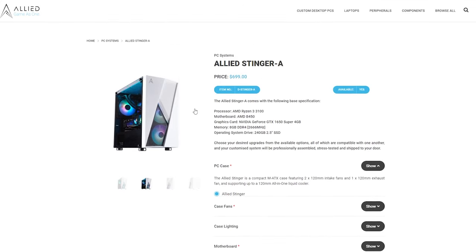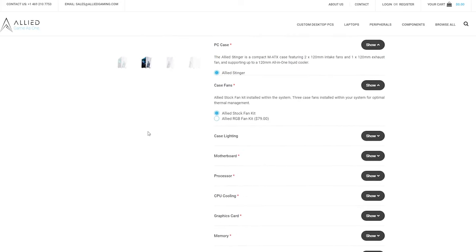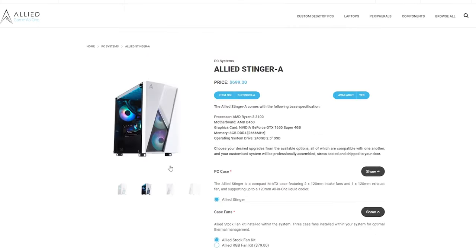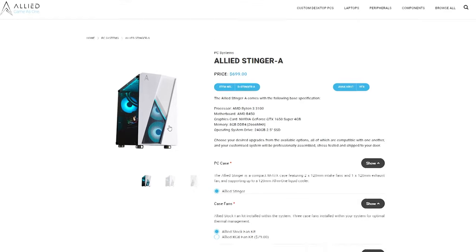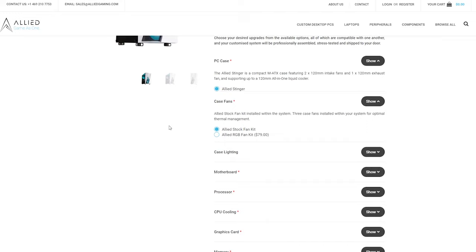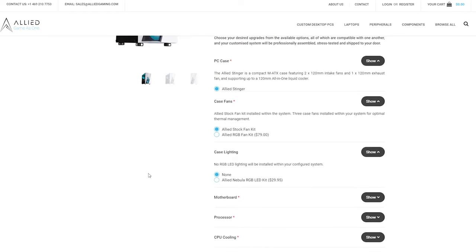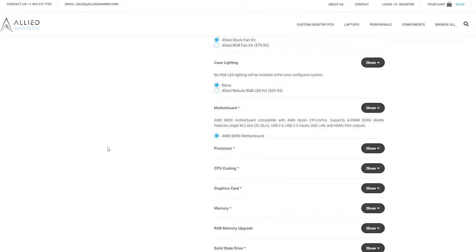Even though the top front fan is a little obstructed by the front panel, those fans do have pretty good access to fresh air, which is encouraging. The Stinger case is the only case available for this PC. For case fans, you can pick between their stock fan kit and their RGB fan kit. For case lighting, it defaults to none but you can add an RGB LED kit for $30 — I wouldn't really recommend that since you can find cheaper options and customize those after the fact.